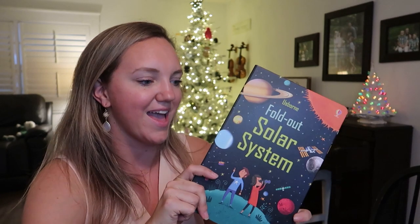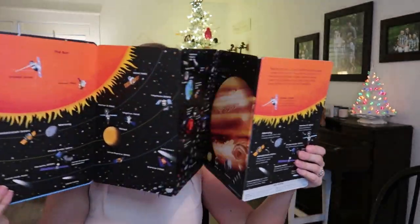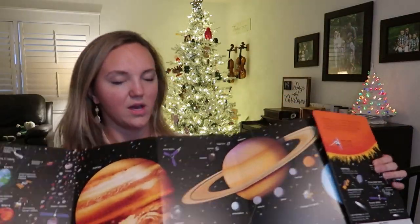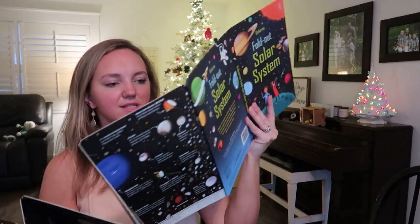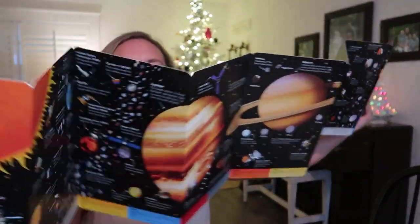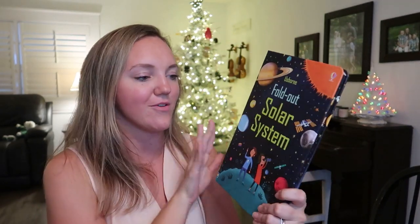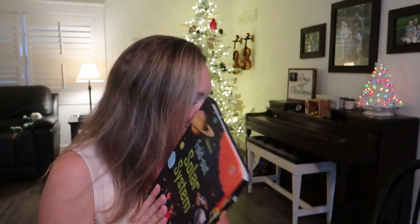Last but not least, I love this fold-out solar system. If you have a solar system fan, astronomy fan, or space station fan, this is really great. One side has the planets simply laid out, and the other side has the same image with lots more information. It's $14.99 and it's great if your kids don't have room for a poster in their bedroom — perfect stocking stuffer size.